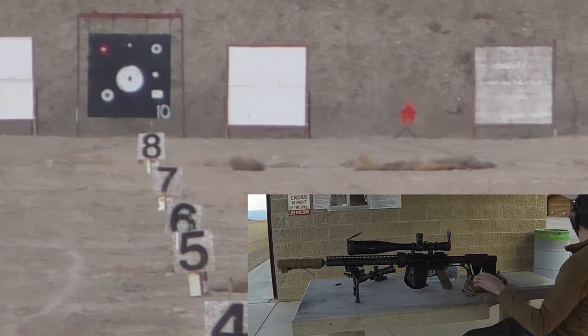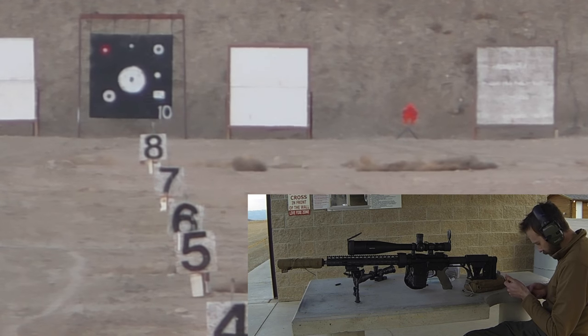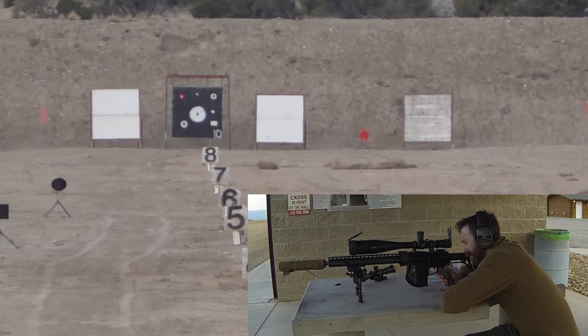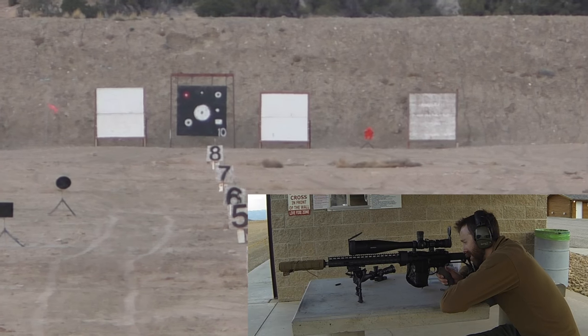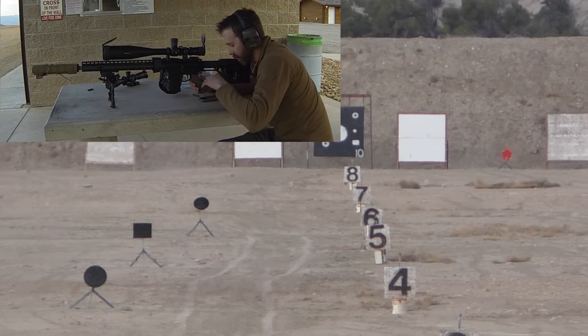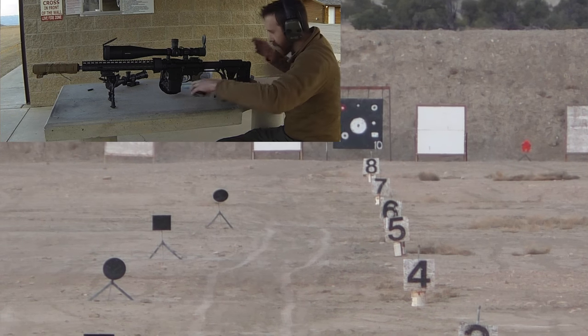So you get the idea - we can shoot a thousand yards with this baby. Let's go ahead and back it out now. Zoom out a little bit and we'll go to the furthest target out there, which is 700 yards. 700 yards is the circle target.